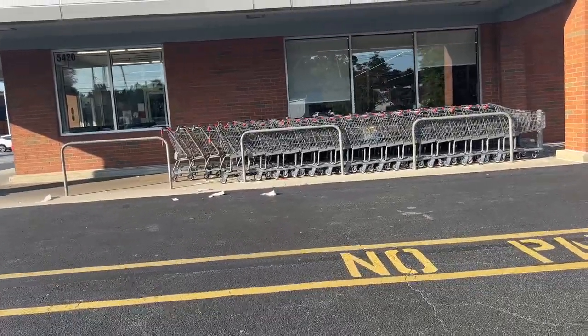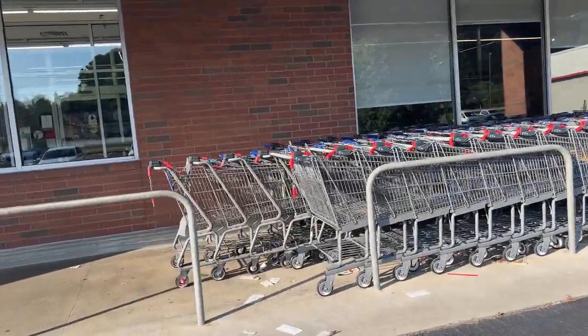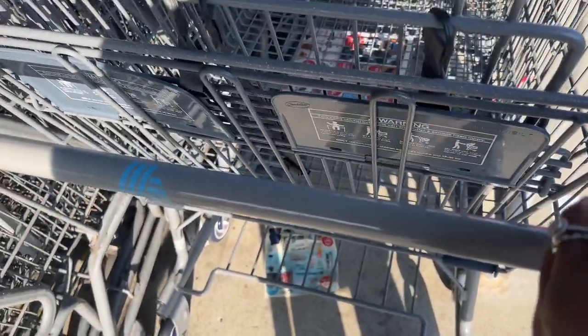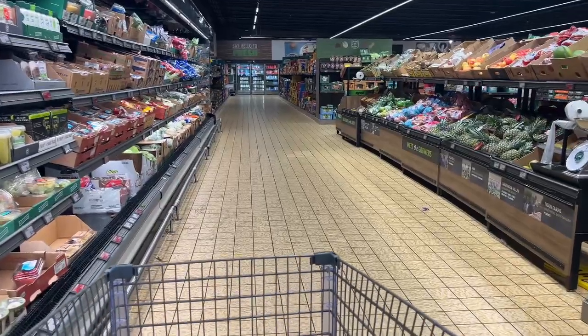Hey y'all, I just made it to Aldi! I got dropped off at the house, got my car, and was like, let's go ahead and get these groceries for the week so we can start the work week off with some good food and meal prep. The weather is so good today — you can tell it's getting warmer, still a little bit of a breeze. Let me put my quarters in. They have new baskets here and it's empty today — nobody in here, just how I like it!